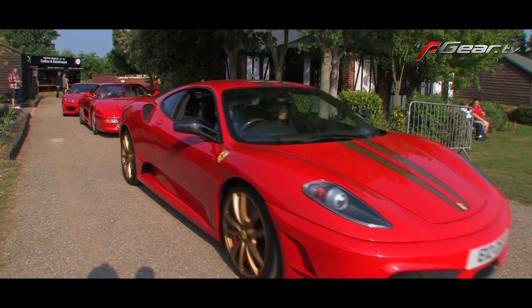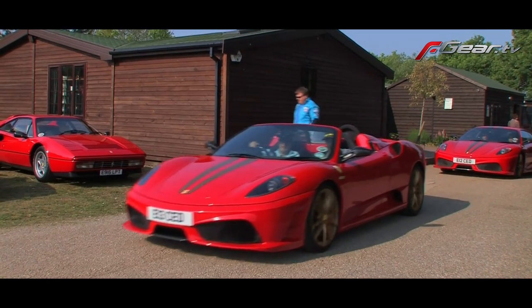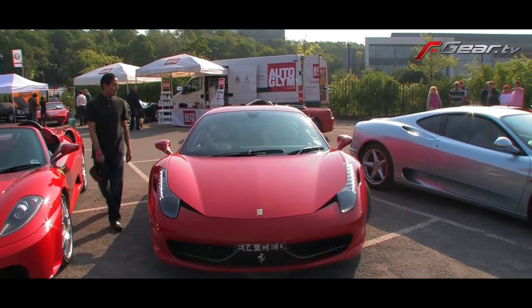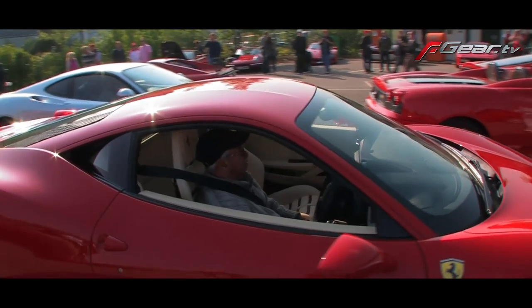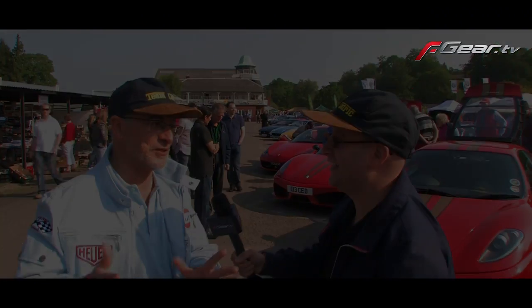Today we've got a 430 Scud Berlinetta, we've got the 16M — which was built to celebrate the 2008 16th World Constructors Championship win — and we've got a 458 Italia. Now the 458 Italia, that's the newest part of the collection? That's the newest part of the collection, yeah. That's only a few months old. Is he enjoying it? Can't get him out of it. I've tried crowbars and everything and he won't move — he's glued to it.